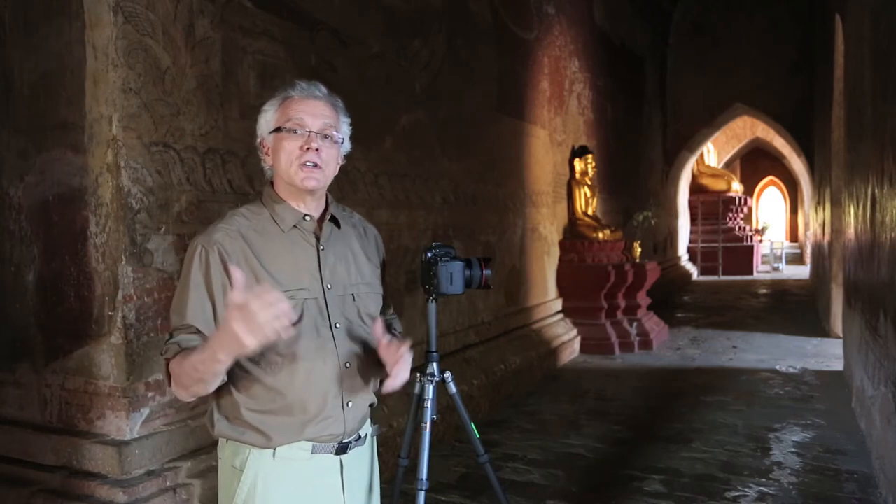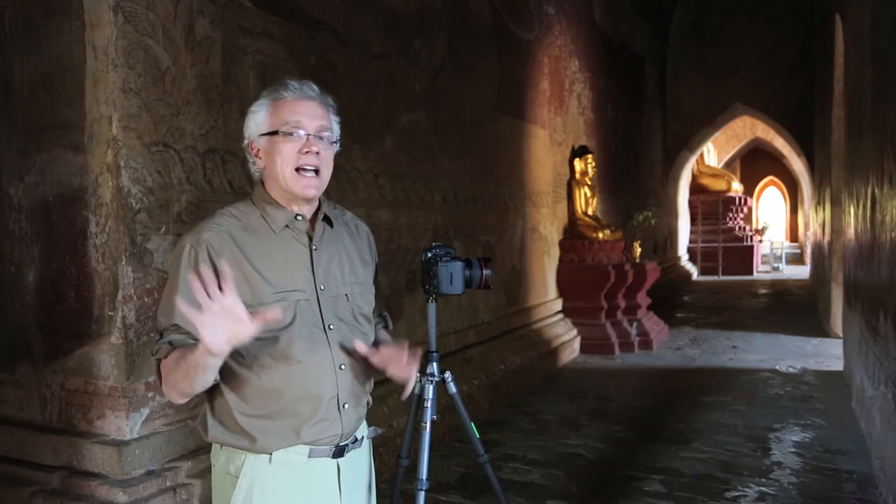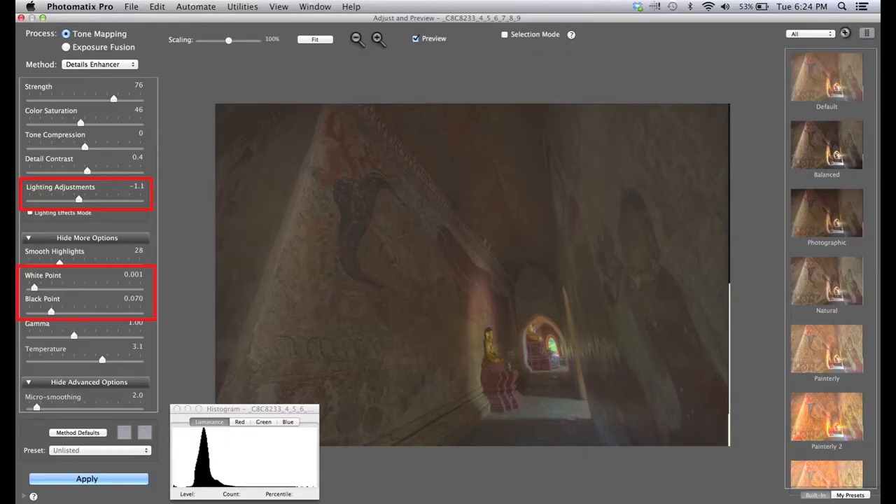What I'm going to do with those seven pictures is bring them into Photomatix — you could also use Nik HDR EFX Pro; both are great programs I use all the time. Once the pictures are in there, I don't do too much. I adjust my white point, the highlights, and the black point slider for highlights and shadows. Those are the two main things I do.